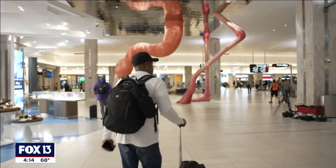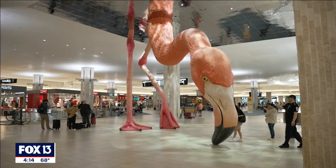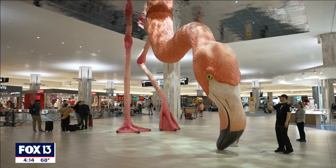I think once people arrive at Tampa International Airport and see the flamingo, it says a lot about our city and who we are.